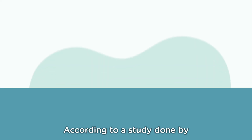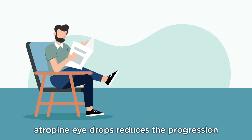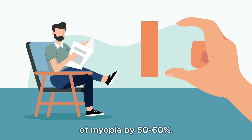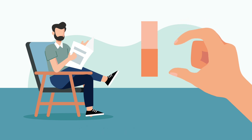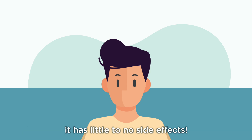According to a study done by SNEC, a standard course treatment of atropine eye drops reduces the progression of myopia by 50-60%. As it causes only a minimal increase in pupil size, it has little to no side effects.